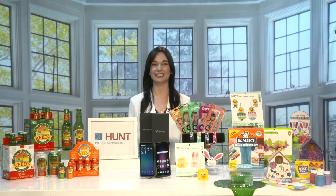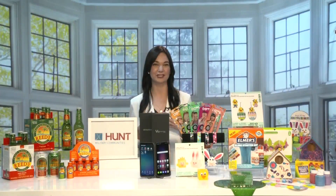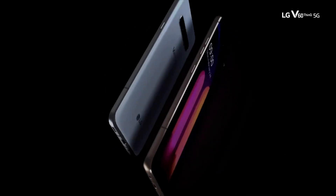Well, first, communication right now has never been more important, and our first must-have is LG's V60 ThinQ with a dual screen. It's a two-in-one that gives you the power of two screens to do more at once — for the ultimate multitasker, unrivaled mobile gamers, sports buffs, streaming viewers, and everyone in between. The multitasking possibilities are endless.